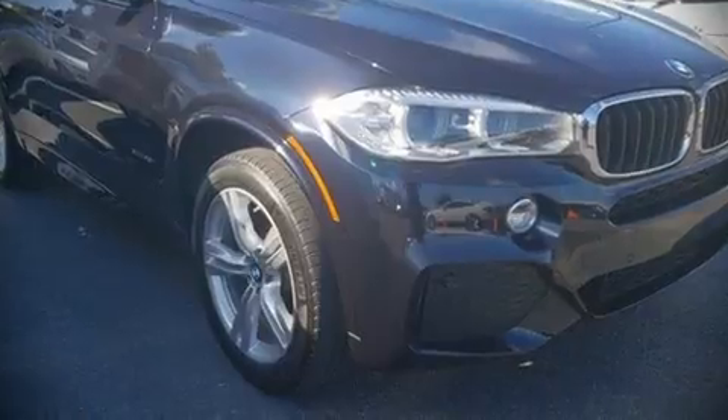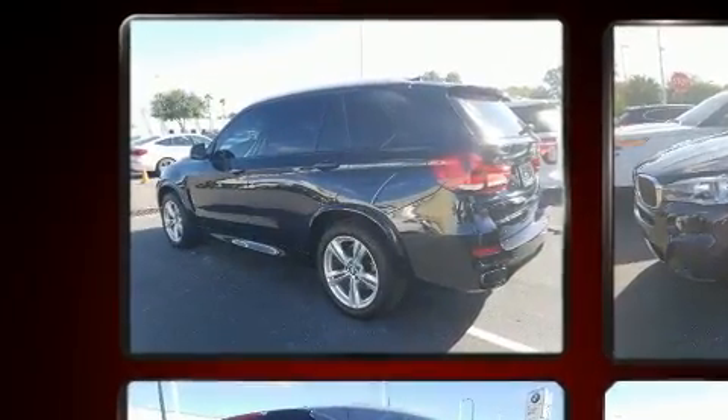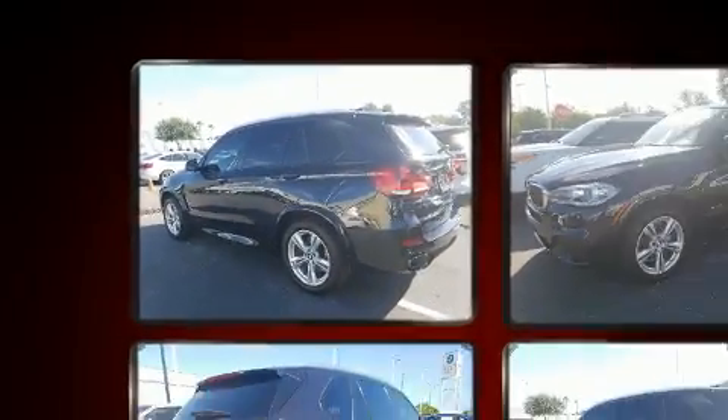Get excited about the 2016 BMW X5. With fewer than 35,000 miles on the odometer, this vehicle is constructed with a discerning driver in mind.